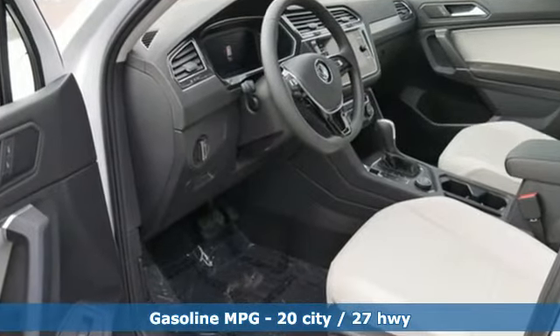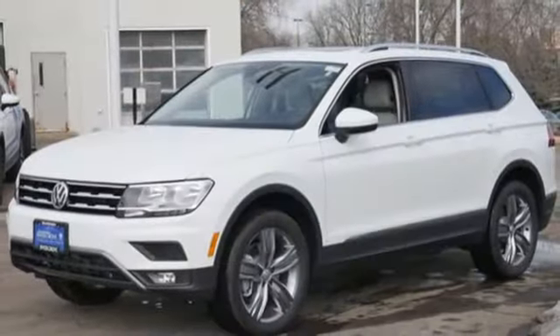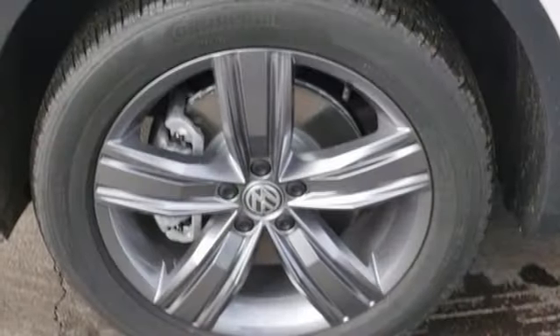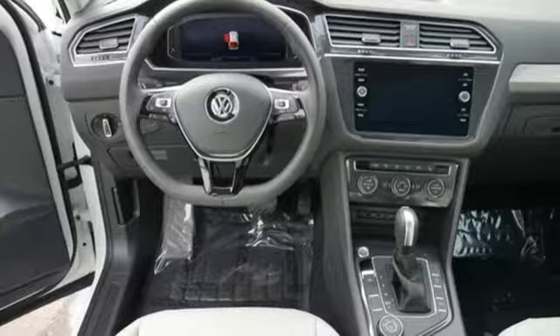Intercooled turbo inline four-cylinder engine, dual zone climate control, streaming audio, rear parking sensors, front heated bucket seats, power heated mirrors, external memory control, aluminum wheels, doors and push-button start proximity key, and automatic transmission.